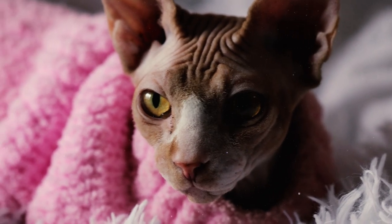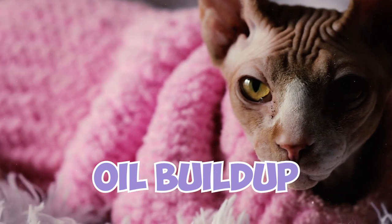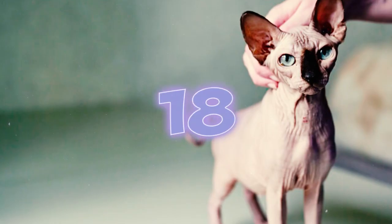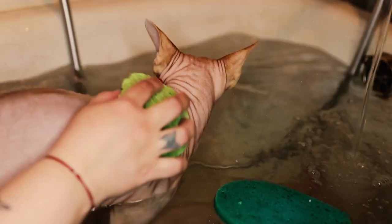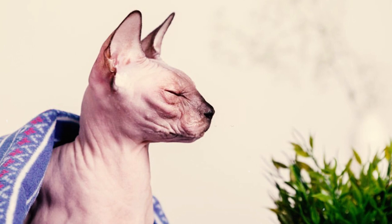As a side effect of hairlessness, Sphinx cats are constantly at risk of oil buildup, and because of this, they need a bath at least once or even twice a week. Thankfully, bathing a Sphinx cat is easier than bathing other furry felines. In fact, the reason why cats hate baths so much is because the water weighs their fur down, but this is not a problem with the hairless Sphinx.